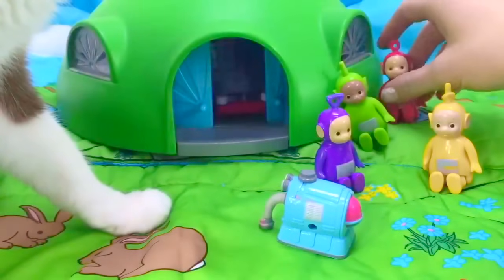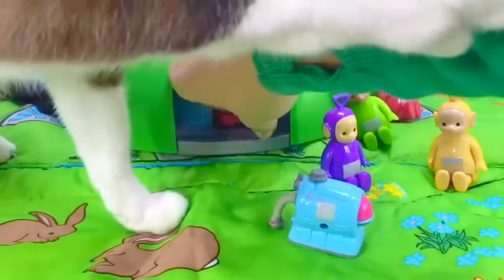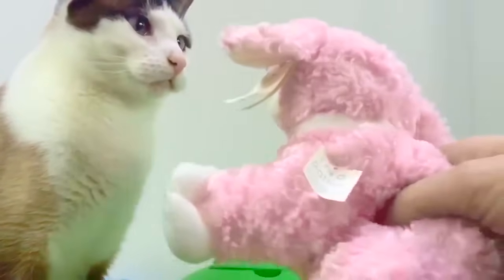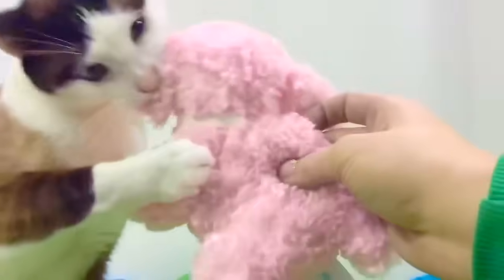Now let's grab our surprise. I see something red inside the doors. Kitty is in play mode — play with your little pink lamb, Kitty, not with my arm.